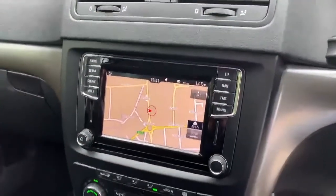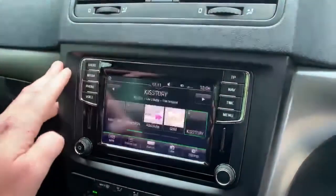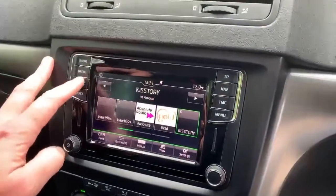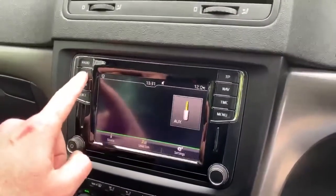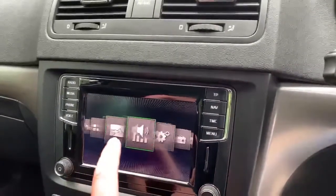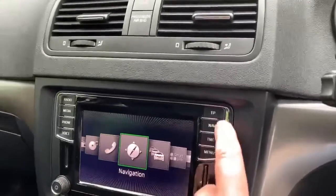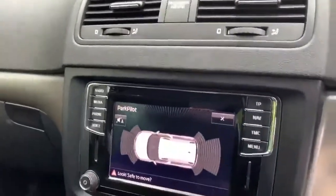This car has satellite navigation and lots of little gizmos to play with. It does have digital radio, telephony, and an auxiliary socket. The menu has a swipe screen so you can navigate through like that. It also has the park pilot as well.